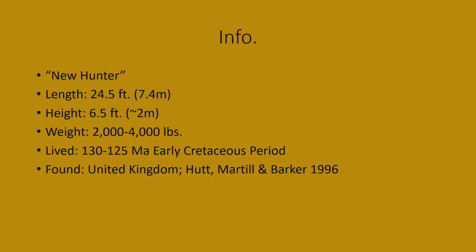Now, that does not mean the fossils were discovered in 1996. They were discovered in the 1970s, and they kept finding more and more fossils to the point where they could describe a new species of dinosaur via a paper, and so 1996 is when the paper came out.